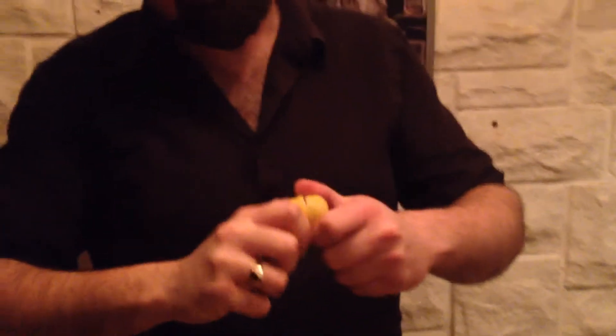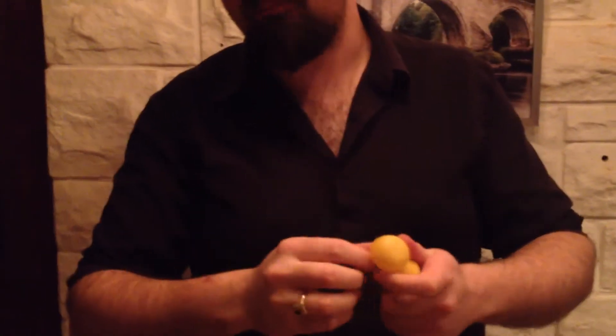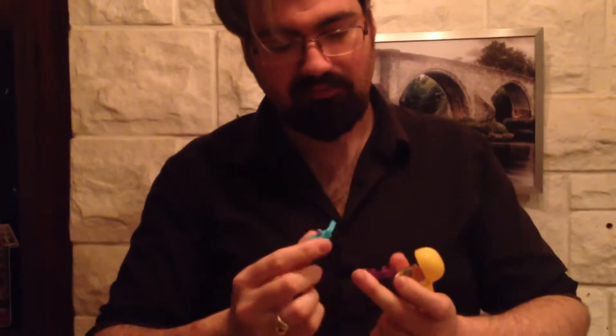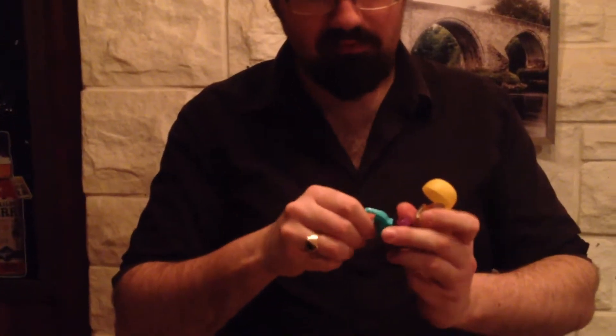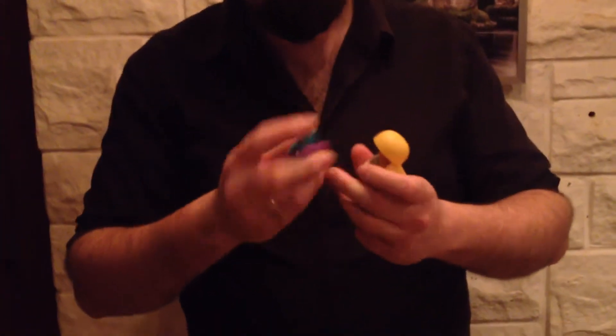Now the moment of truth — what's in the yolk? I always thought it was a yolk. Is it a fun thing? Is it a jigsaw? It's not a jigsaw. I think I know what that is — there's an elephant or something. It's got stickers on it.